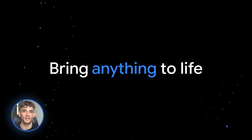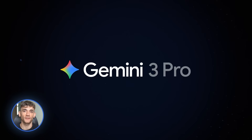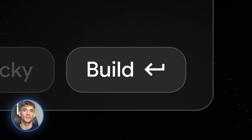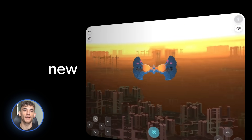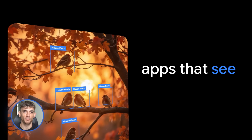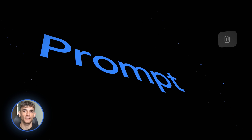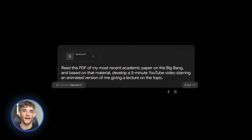Google just went absolutely crazy with their December updates, and I'm not talking about small tweaks. I'm talking about features that are going to change how you work, how you create content, how you automate your entire business. And the best part — most of this stuff is completely free. So let me walk you through every single update and show you exactly how to use them.